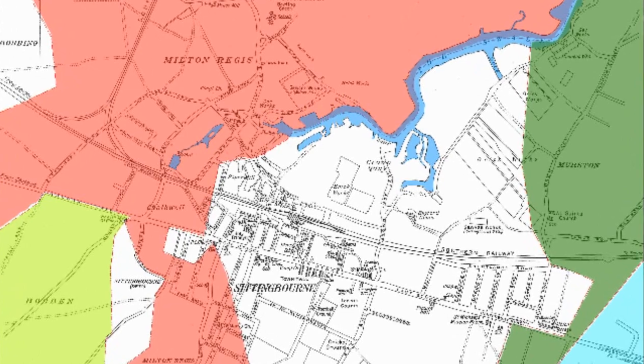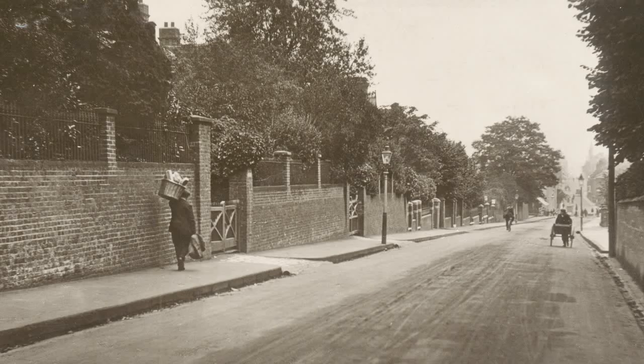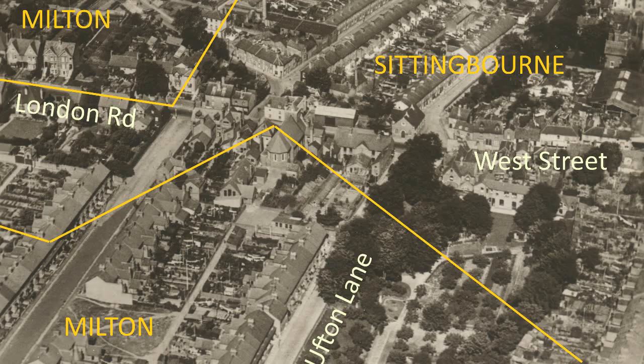A short section of the southern boundary follows the London Road, but generally the layout of the roads is ignored. In West Sittingbourne, on what is called Hollybank Hill, the boundary between Milton and Sittingbourne even cuts through the middle of a house — number 8 London Road — where, in the early 20th century, there lived a Dr William Noble. Dr Noble was often heard to remark that he took his meals in Sittingbourne, but went to bed in Milton.